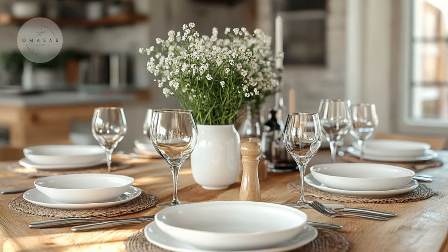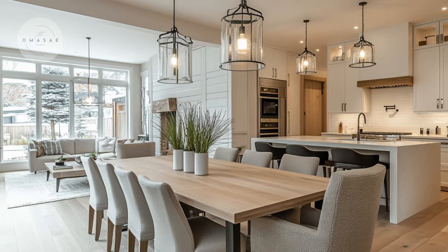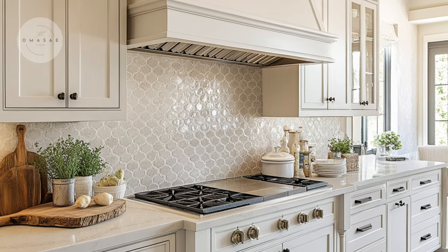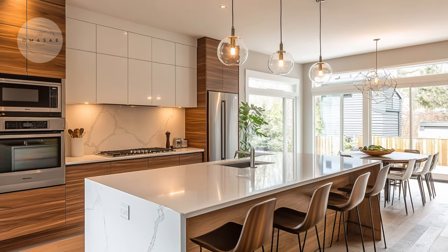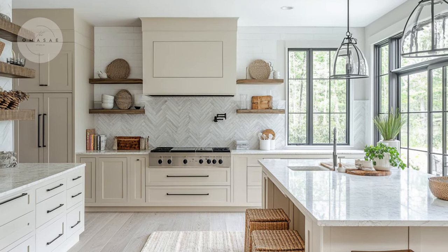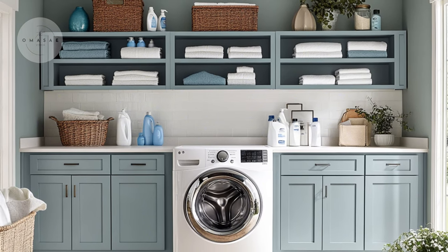Today, we are excited to explore the refined contemporary style of a modern cottage. This design approach beautifully merges elegance with modernity, creating a sophisticated yet inviting atmosphere. We will guide you through how to choose the right interior elements for a modern cottage house, from selecting color schemes and materials to integrating contemporary features. Discover how to blend classic charm with modern aesthetics to achieve a cohesive and stylish home.